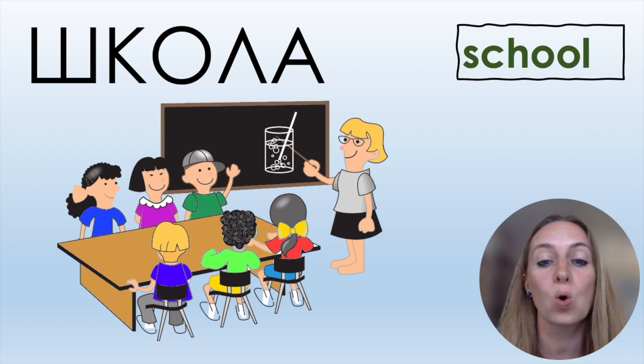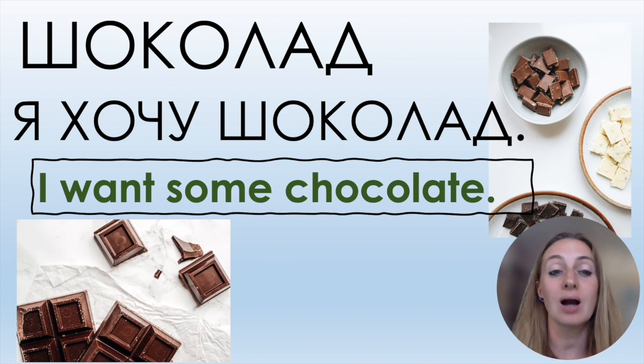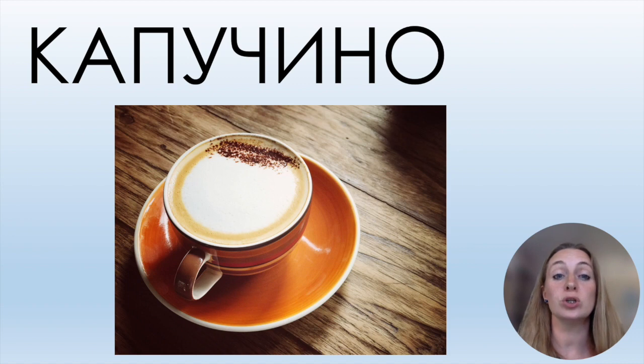Школа — school. Шоколад — chocolate. It's written шоколад but you say шоколат. Я хочу шоколад — I want chocolate. Я хочу is an important verb meaning 'I want.' Капучино — cappuccino.